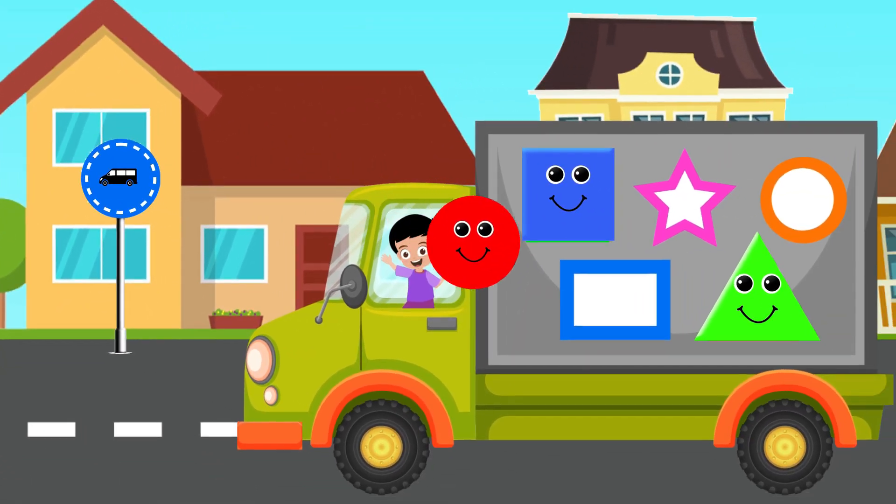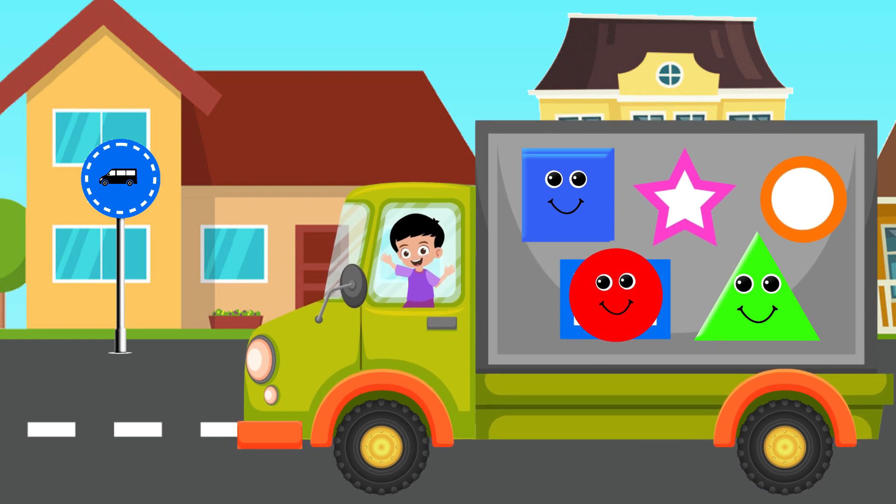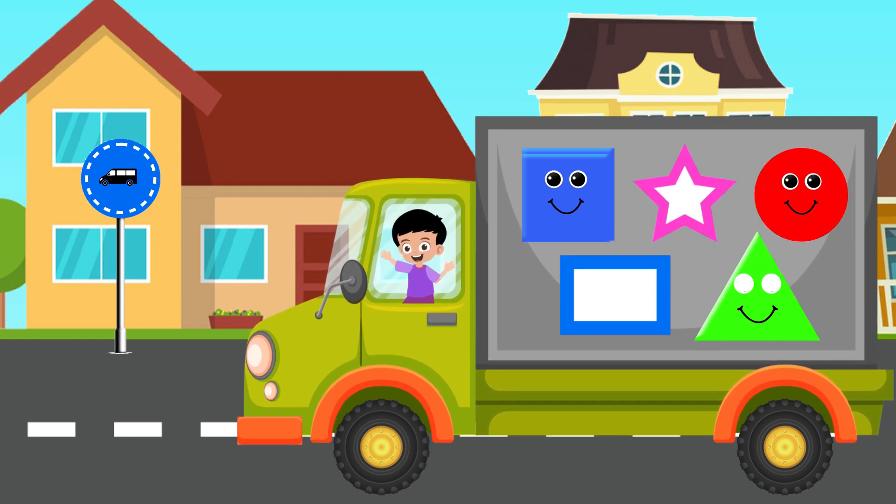Let's pick the shape. Not there! No! Yes! That's the right place. Great!